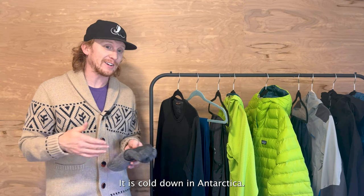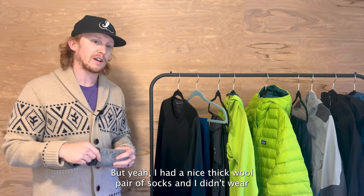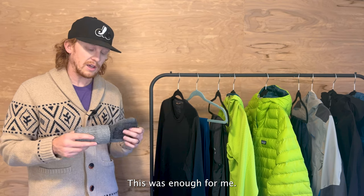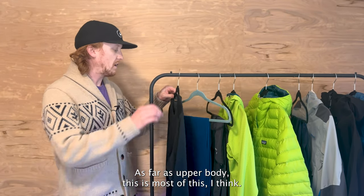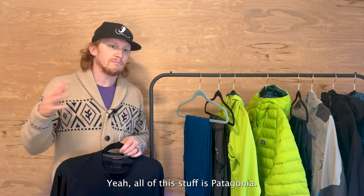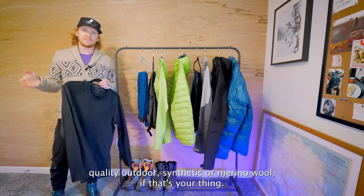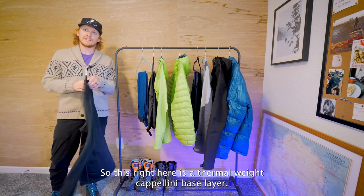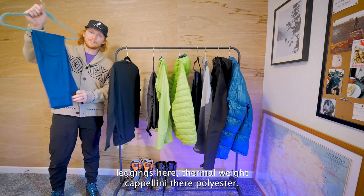It is cold down in Antarctica — that shouldn't shock anybody. So you want to be prepared regardless. I had a nice thick wool pair of socks and didn't wear any other socks underneath or over them. That was enough for me. The boots kept me pretty warm, but we'll get to boots in a second. As far as upper body, most of this stuff is Patagonia. There are plenty of brands that make this kind of quality outdoor synthetic or merino wool clothing. I tend to find that wool makes me itchy, so I stuck with the synthetics.